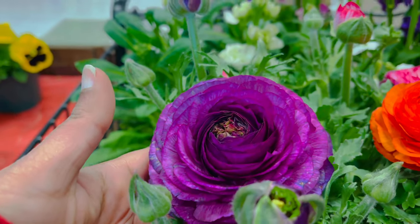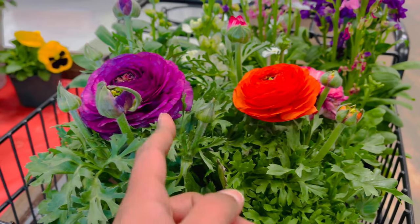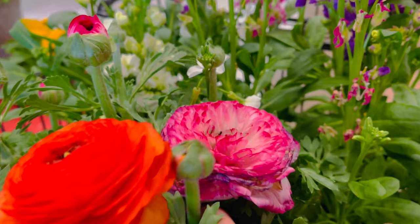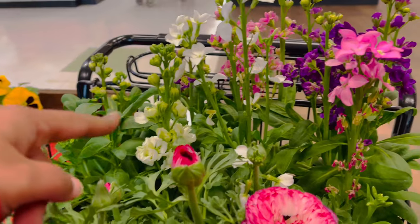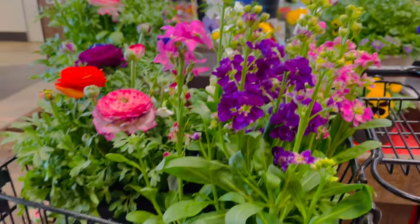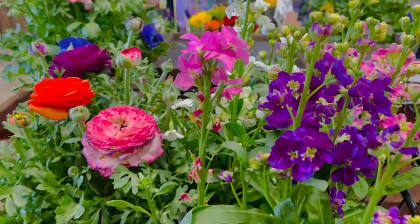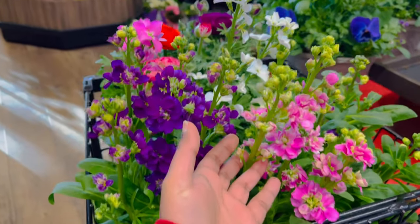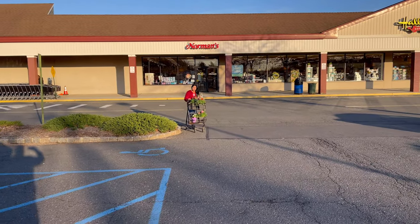This bloom seems to be the only one with this color - very vibrant purple color. This bloom seems to be a bit faded. I am really thrilled to plant them in my garden and enjoy them. Today is my birthday and my husband is gifting all these plants. I am so happy about that. That was a great shopping today. Hope you enjoyed joining me.